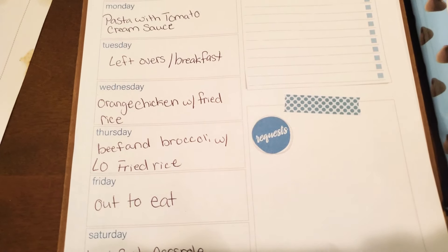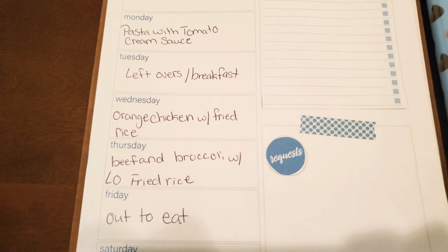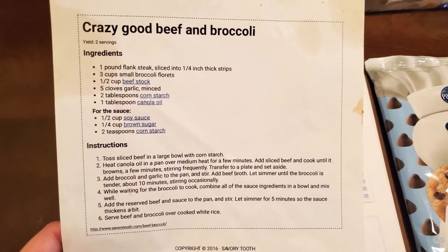Thursday we're having beef and broccoli with leftover fried rice if we have any. This is a recipe that we have made over and over again — hence the grease stain on the card.